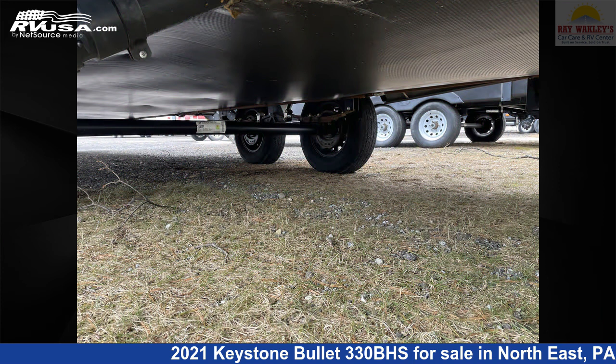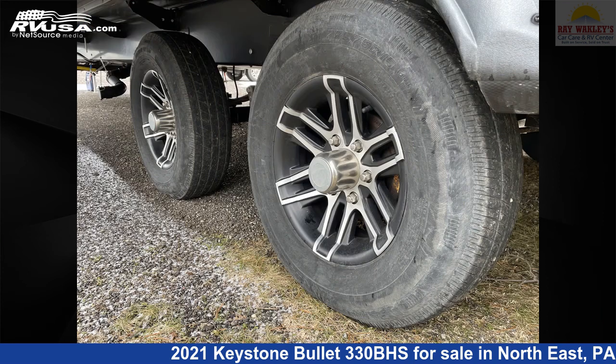Additional features include an external shower, DVD player, oven, air conditioning, and 43 gallons fresh water capacity.